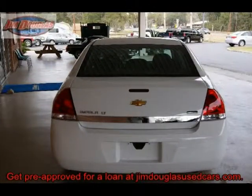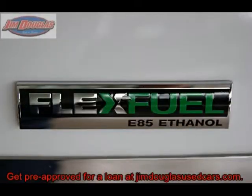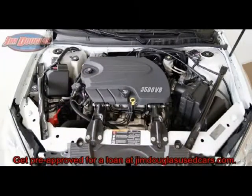We have a complete range of service to suit every buyer. If you have bad credit, no credit, bankruptcy, repossession, divorce — whatever the situation, please let me help you.